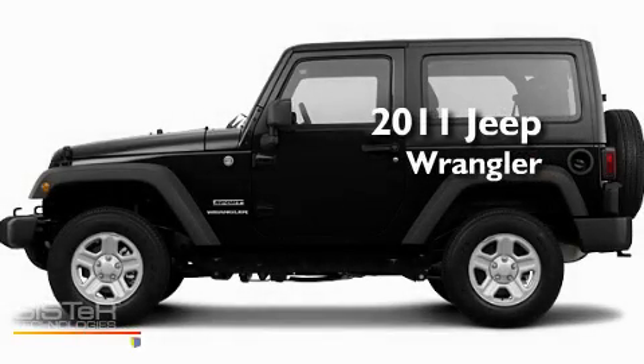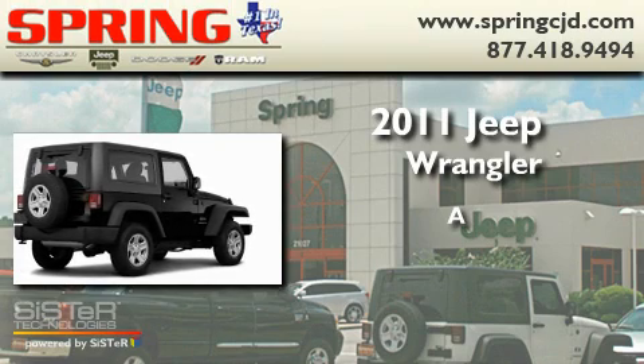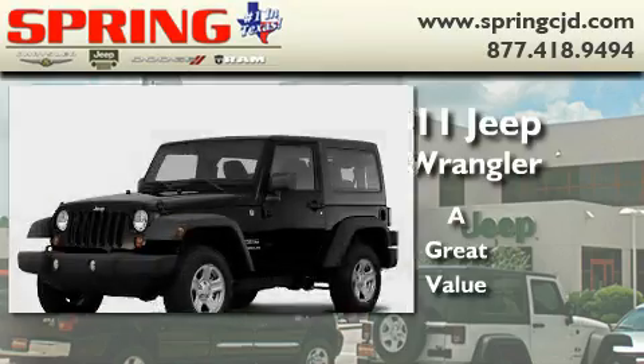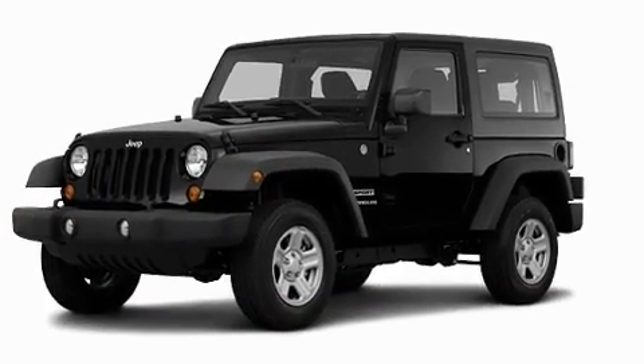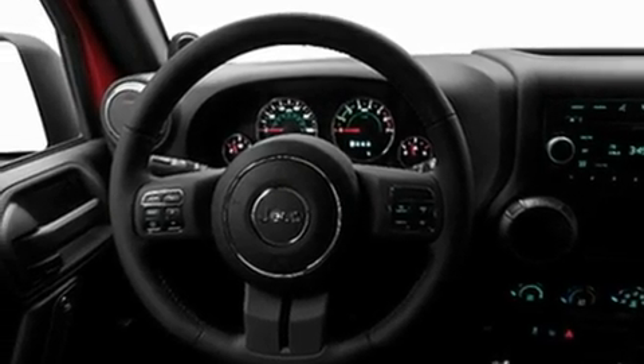This is a brand new 2011 Jeep Wrangler. Its top features include a full-length floor console, cruise control, a CD player, skid plates, and a Sentry key theft deterrent system.